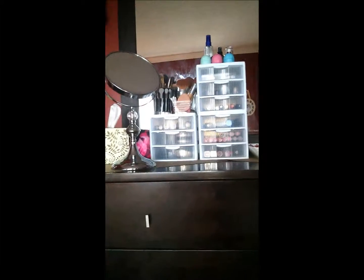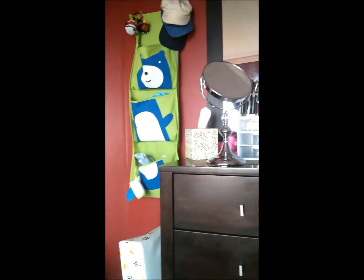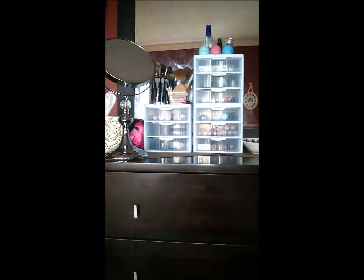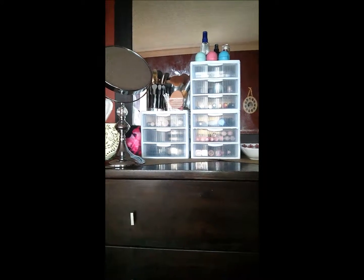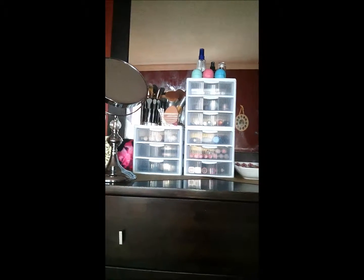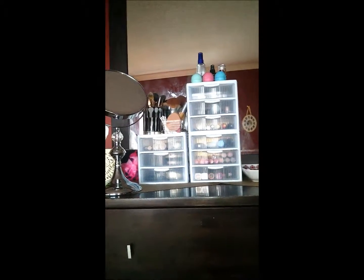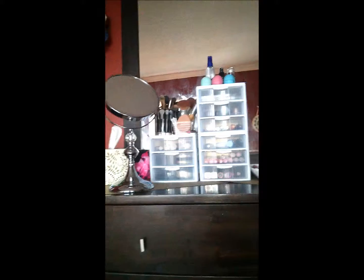Okay guys, here's my makeup storage. It's on my dresser in my bedroom. I just did this setup a little while ago — before I had all my makeup in different makeup bags and found it really hard to find things. I started watching YouTube videos on how people stored their makeup and really liked the idea of getting these containers. It makes doing your makeup so much easier because everything is organized.